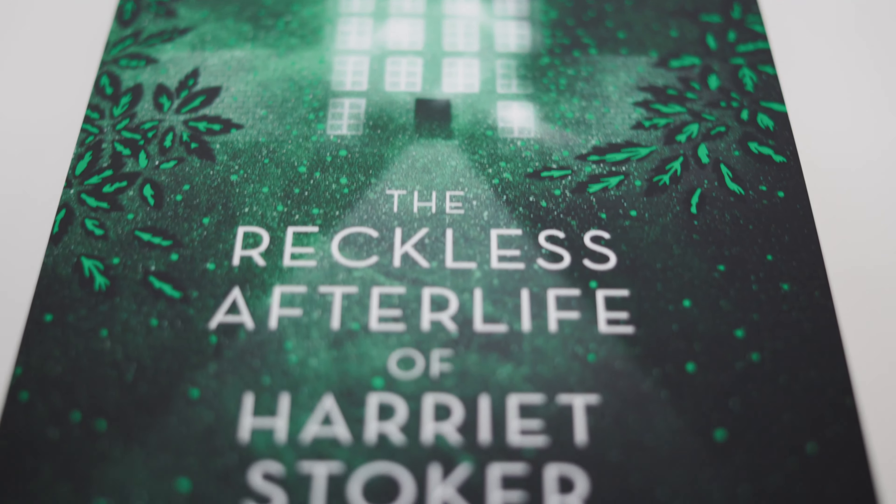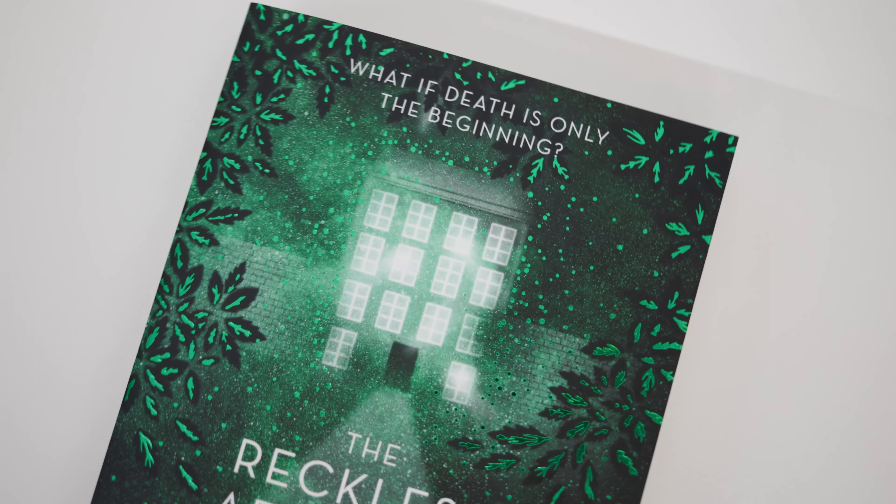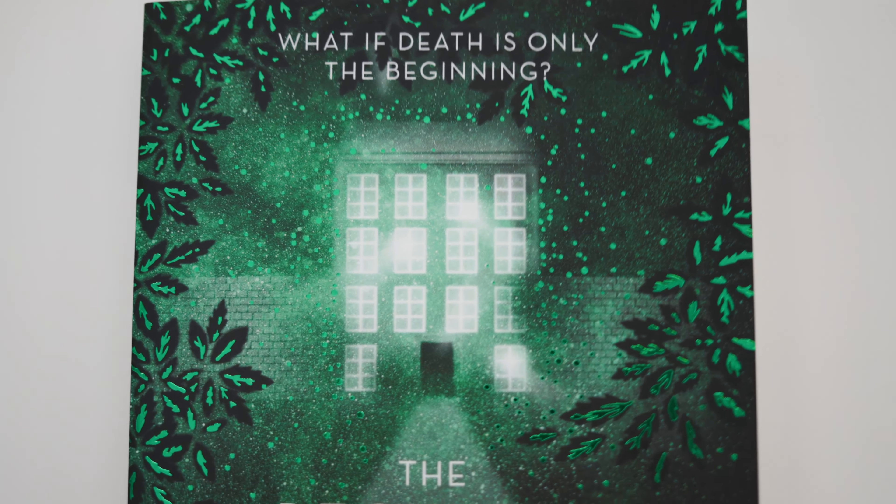Last but not least, we have the book, which is 'The Reckless Afterlife of Harriet Stoker.' I imagine that's why the candle is called 'Welcome to the Afterlife' — very similar colors too. So I'll have to burn the candle while reading this. It says 'what if death is only the beginning?' I assume this is just like a spooky YA read, which is super cool. I have seen this book going around on Instagram — when Halloween happens you get all these books people read during spooky season, and this is one of them. I've never really picked up a spooky read, but I will, and this is it.